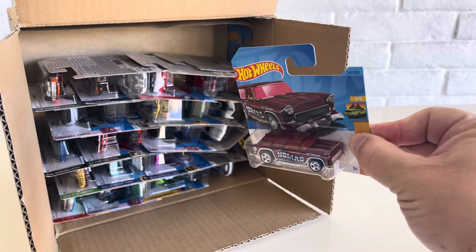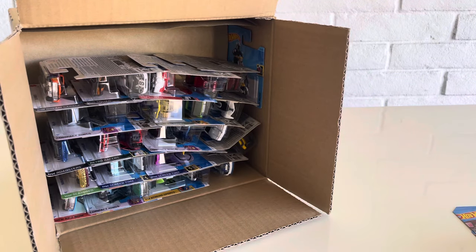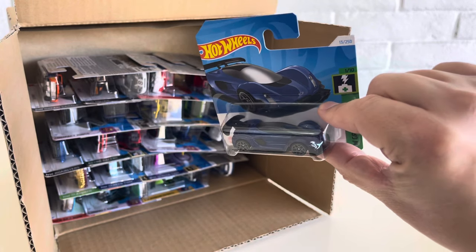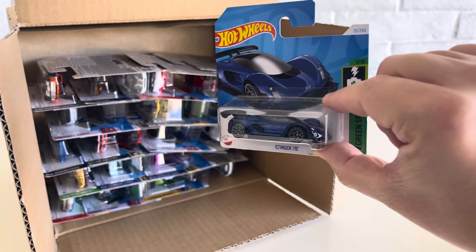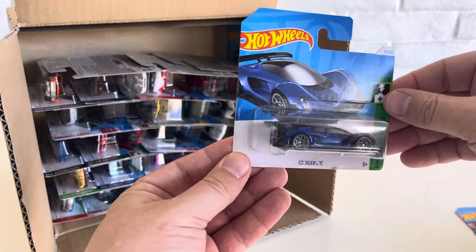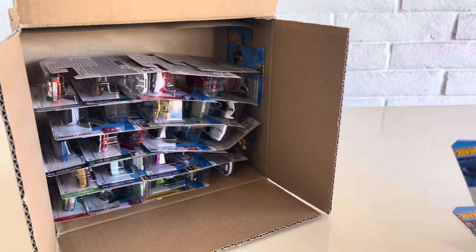Classic 55 Nomad — another 2023 holdover. First new model of 2024: we have the Zinger 21C, a new casting and new model for 2024, part of the HW Greenspeed Series. It is obviously an electric car, a real car. So that's cool to get a licensed model right off the bat there.